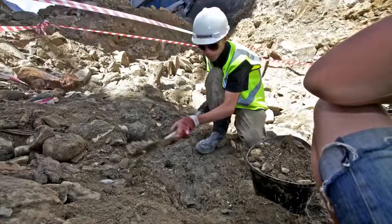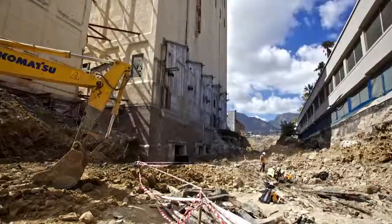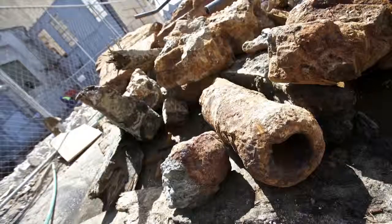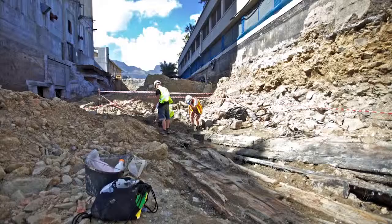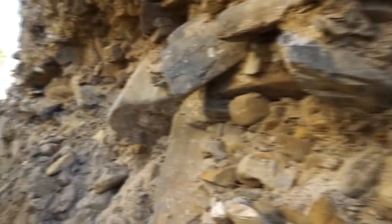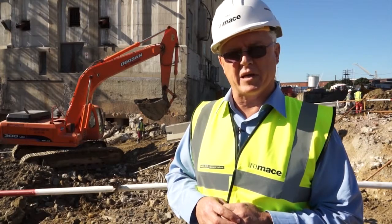We actually found a wreck — a shipwreck — it's about 200 to 300 years old. It's a brigantine. We had to cordon off the area, close the site in that area, and actually get archaeologists to come down and remove the ship in pieces. It was in remarkable condition, what was left. It's now been placed into a hangar, has been restored, and it will find its way back into the project.